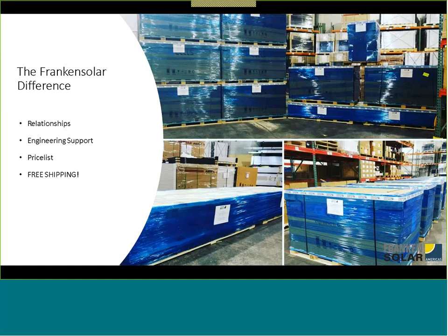We were also the first solar distributor in Canada to have a price list that goes out to pretty much everyone, with straightforward, super competitive pricing. We have one price list that all the installers get — it's the same for everyone, and because it's the same for everyone, it's always competitive. About six weeks ago, we started offering free shipment on any order over $5,000.